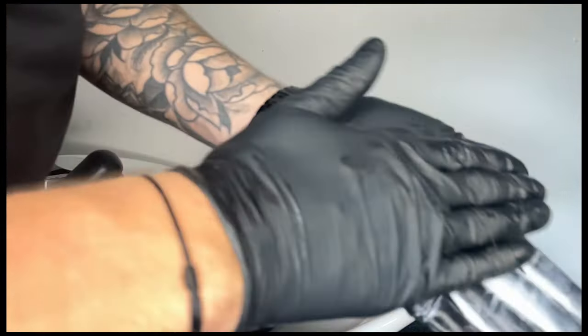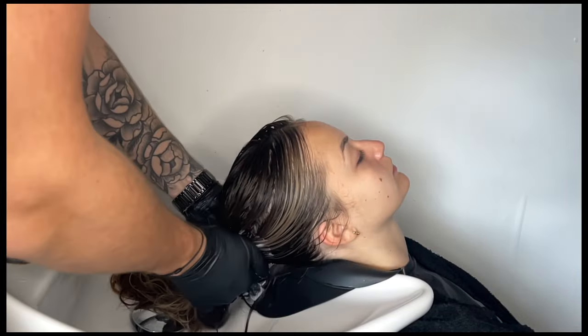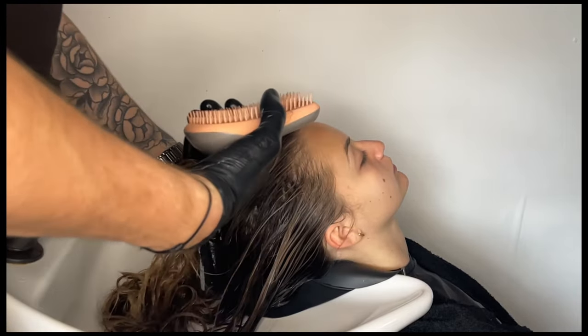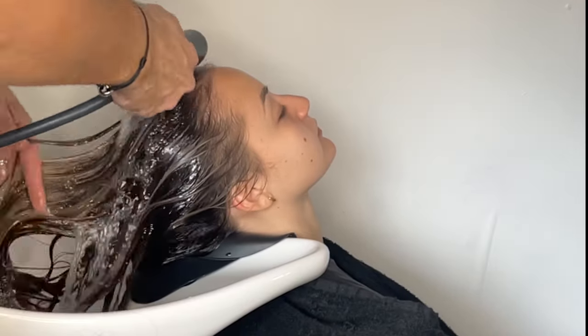We applied the mask to the most damaged areas, which were her mid-lengths and ends, the baby hair around her hairline and at the nape of her neck. We used a backwash comb to comb the product all through and then used heat for 20 minutes to really intensify that product.